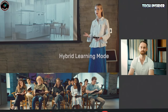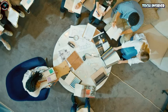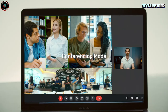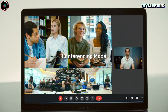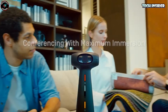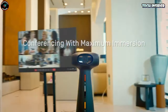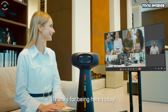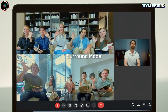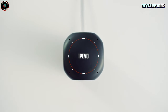On to sound quality — the Totem 360 doesn't disappoint, packing four omnidirectional microphones. So even if you're a bit farther away, you'll be heard loud and clear. Ever find yourself struggling to hear the other person on a call? That's where the IPavo Vocal Speakerphone steps in. It's a noise-reducing powerhouse, perfect for busy meeting rooms or calls with distracting background noise. With an impressive 40-hour battery life and easy USB-C charging, it's always ready to go.